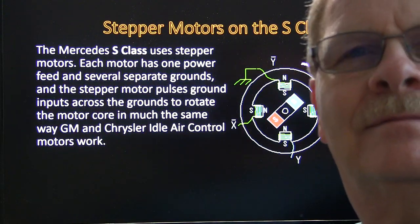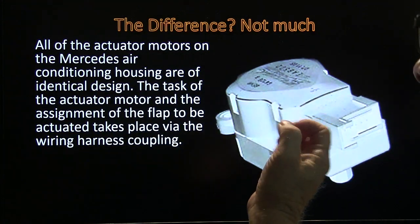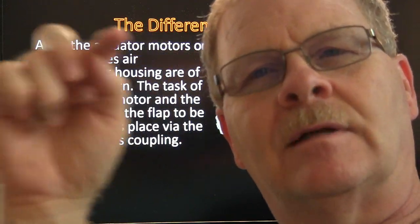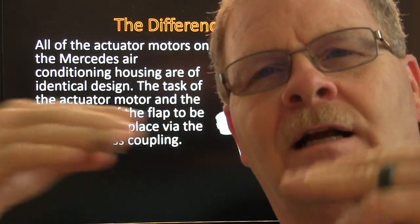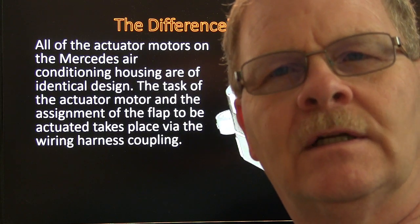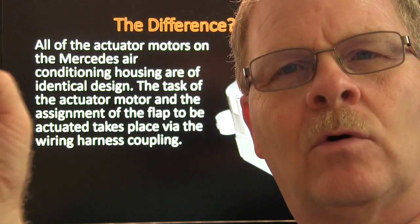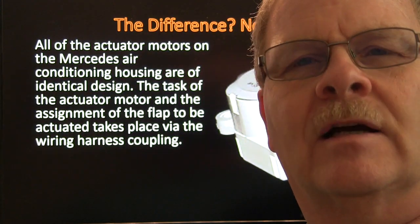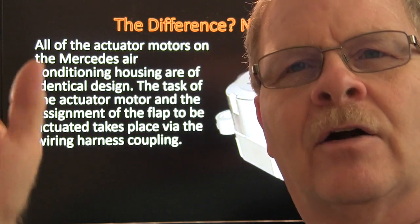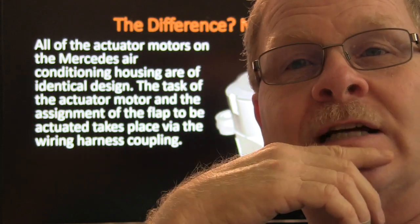The S-Class Mercedes will have like ten different motors on it. The cool thing is all of them are identical in design. The task of the actuator motor and the assignment of the flap to be actuated takes place via the wire harness plug — it's got some little jumpers in it, and when you plug it in, those jumpers automatically program the actuator for what it's supposed to do. On Volkswagens, when replacing the control head, for years VW used the same exact control head across their vehicles. When you put it in, you needed a compatible scan tool to tell the control head what vehicle you were putting it in — a Vanagon or whatever — and it would then know what to do with its outputs.